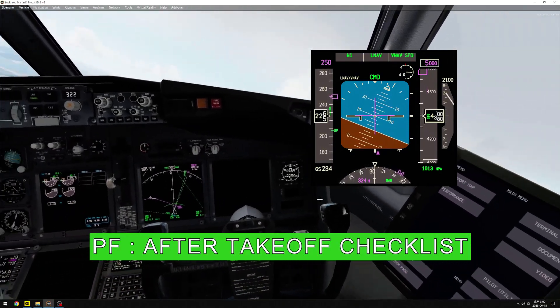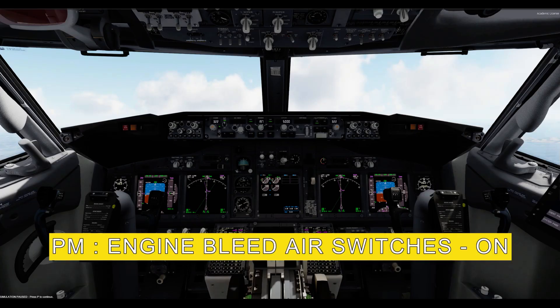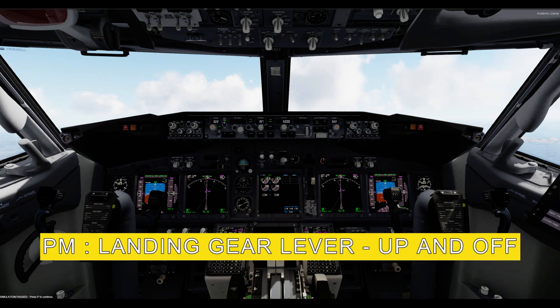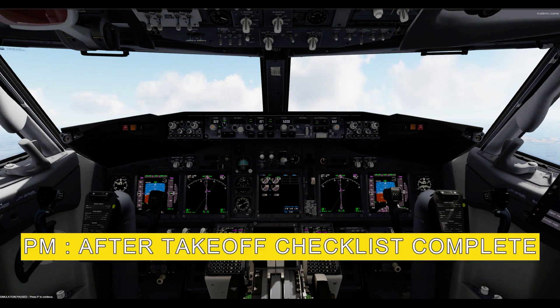After takeoff checklist. After takeoff checklist. Engine bleed air switches on. Pack switches auto. Engine start switches off. Landing gear lever up and off. Flaps up, no light. After takeoff checklist complete.